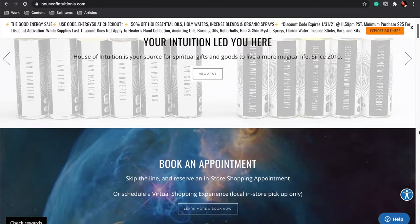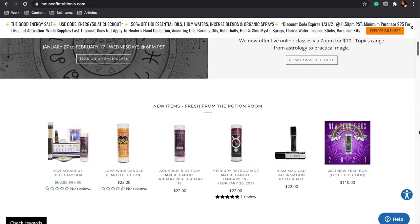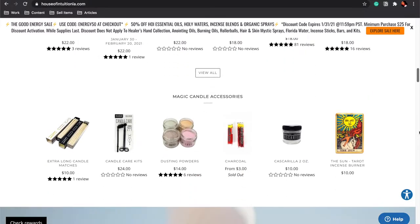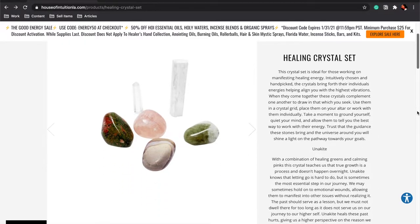If you're unfamiliar with House of Intuition, as I was, it's a store that's based in LA. They sell a variety of crystals, candles, and so much more. House of Intuition is a metaphysical oasis that dedicates to empowering and uplifting the community.